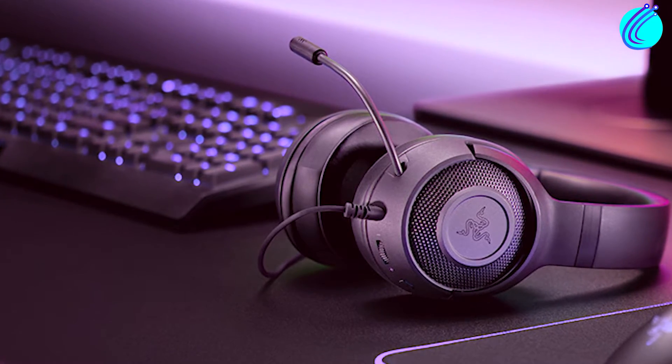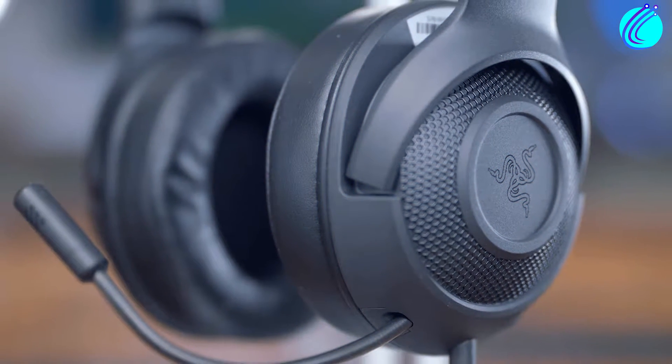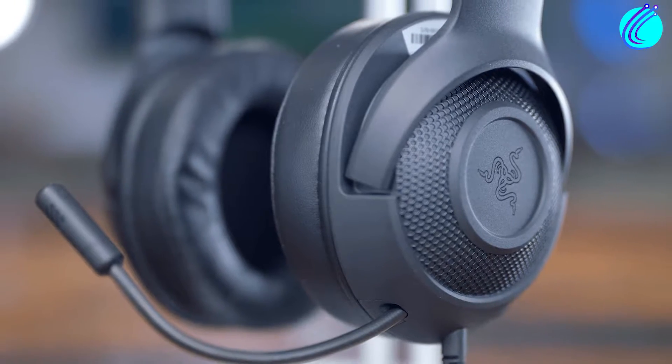The 7.1 surround sound allows you to take full advantage of the advanced simulated environments of games being released today. And you don't have to worry about buying a microphone — this device comes with a bendable cardioid microphone.